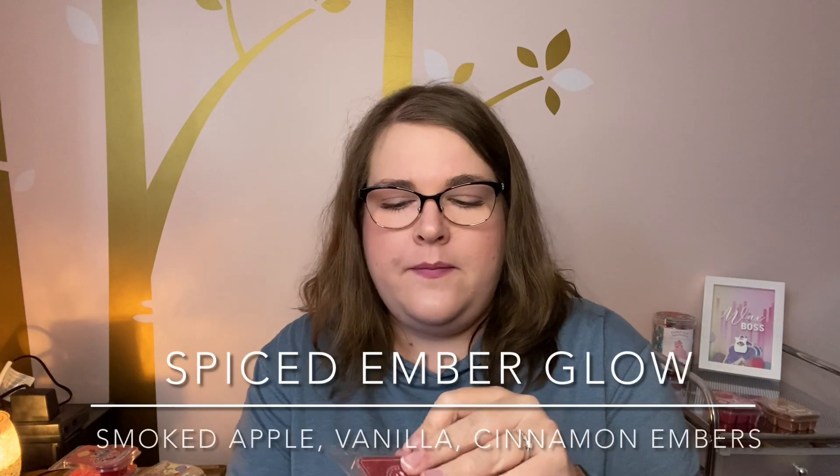The first thing I did was a mix of Vanilla Bean Buttercream and Spiced Ember Glow. Spiced Ember Glow is like a toasted apple cinnamon — it's complex and very pretty, but very spicy in my opinion. I wanted to bring out more of the unique notes than the spice, so I mixed two cubes of Vanilla Bean Buttercream to one cube Spiced Ember Glow in two warmers in my open layout. It was strong and lovely. I really liked that mix and will mix it again.